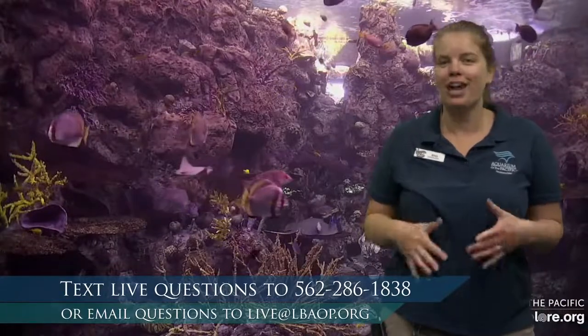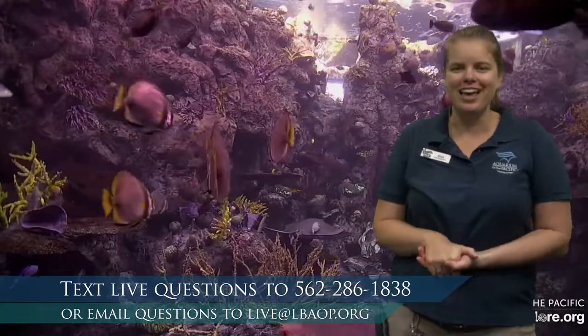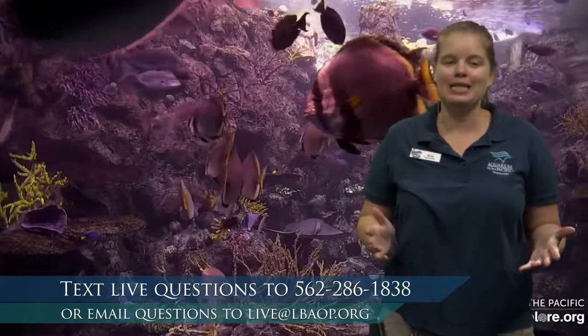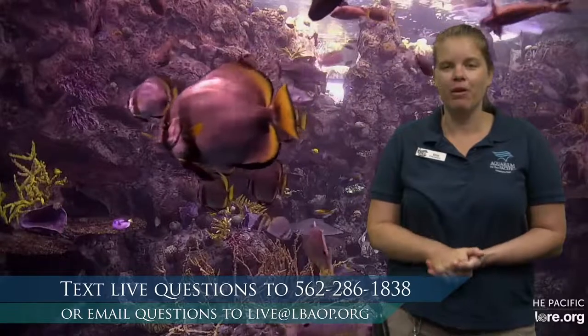If you have any questions or answers to my questions, we would love to answer those live on the air. We also have an email line. If you're watching after Monday morning, you can email us at live@lbaop.org. So again, welcome. I'm really excited to get to count with you today. Now let's go ahead and take a look at our first animal.